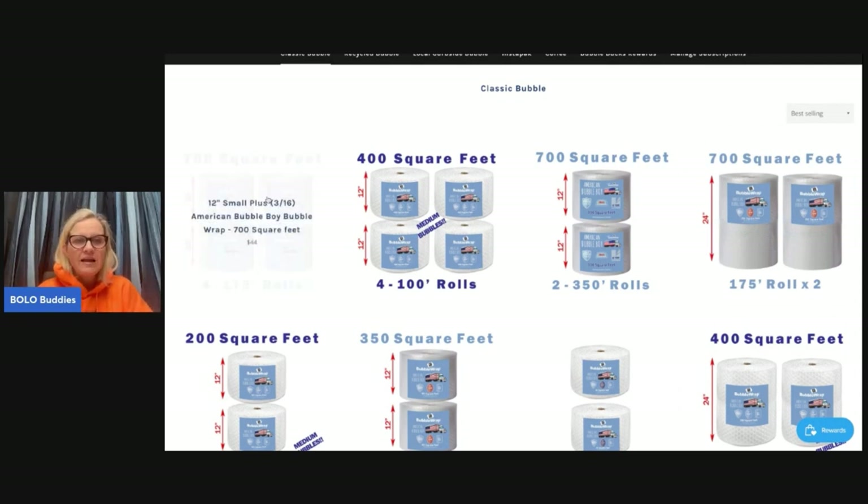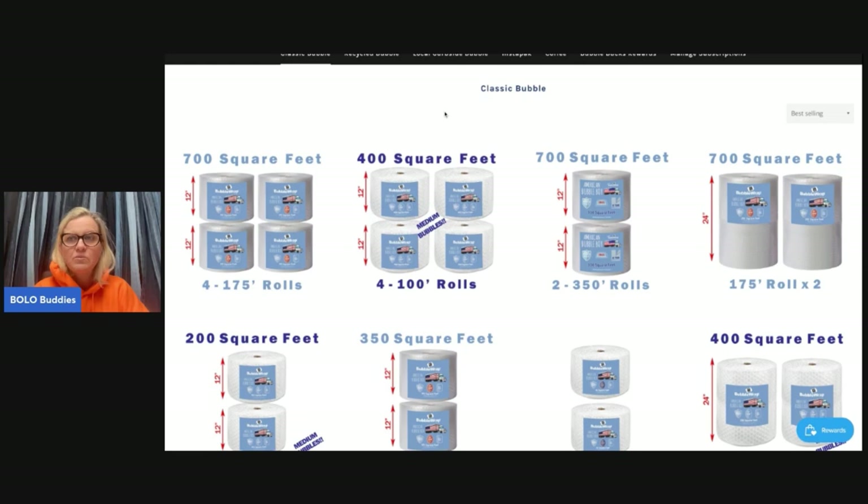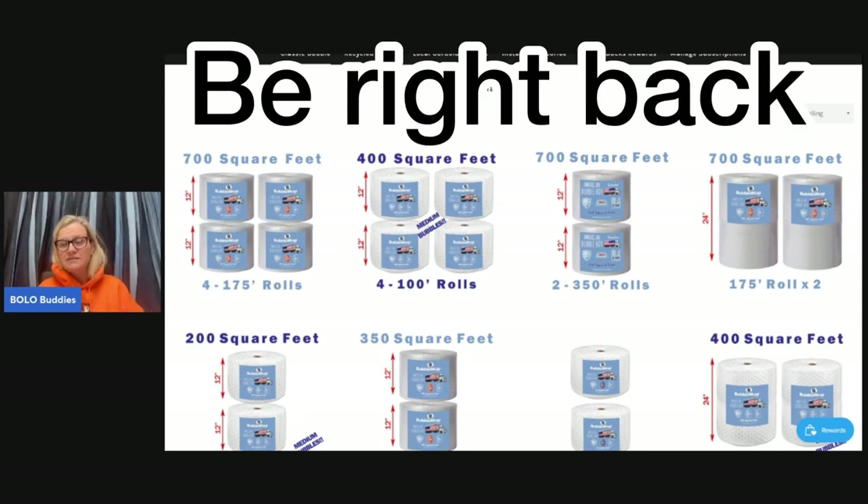I also bought one roll of the 12-inch medium 5/16th. I didn't put this on a subscription because I don't use as much of the medium, but I like to have some when I need it. We're going to cut it out of the packaging together, check out the bubbles, and I'm going to tell you my opinion.